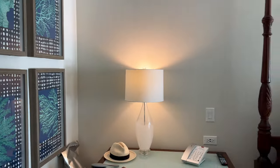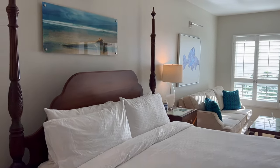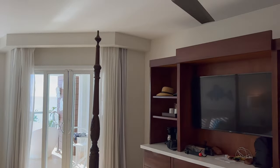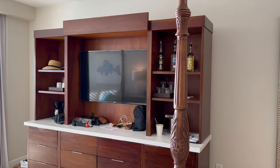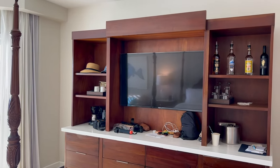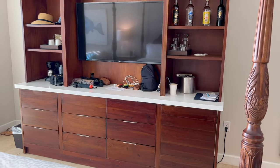They have a desk with a phone here. King size bed of course, because this is Sandals, a couples only resort. Yes, I'm here with my mother, but 'couple' as in two people — we actually were chatting with a group of girlfriends who were here on a trip together, so it's not completely out of the ordinary. As long as you're two people and willing to share a king bed, it's completely acceptable. Then we have the TV entertainment center and lots of storage here.